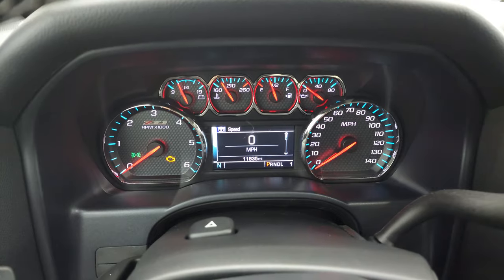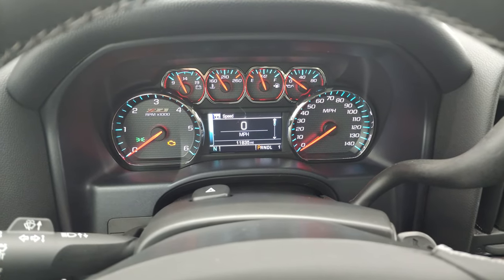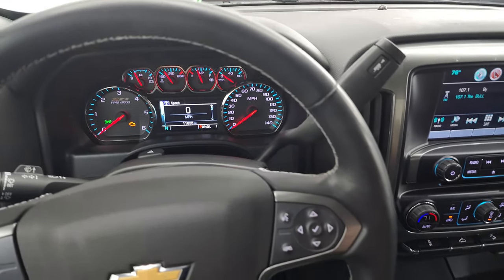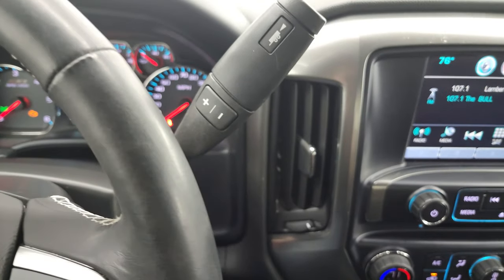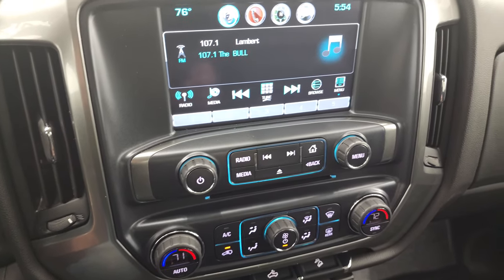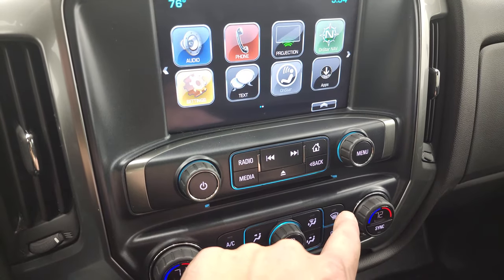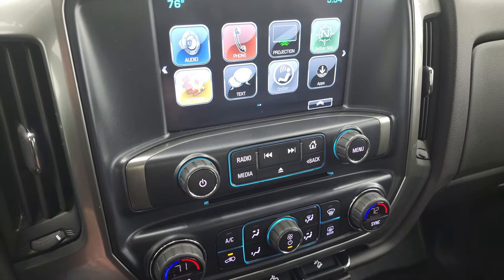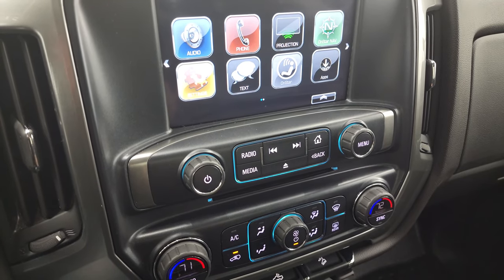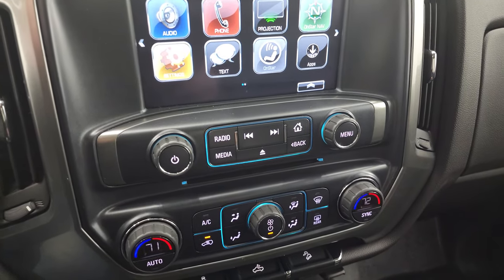This one has 11,835 miles. You do get the Z71 instrument cluster, which is very nice and clean. It comes with the leather-wrapped steering wheel, cruise controls on the left, and Bluetooth and information center controls on the right. There's your six-speed automatic transmission with the optional tap shift. This one has the Chevy MyLink radio with AM, FM, and SiriusXM radio capabilities. You do get Android Auto and Apple CarPlay projection. So while this one doesn't have the factory navigation system, you can project your phone with Waze or Google Maps to the screen. It also has a CD player.